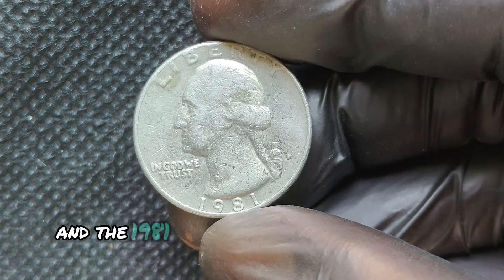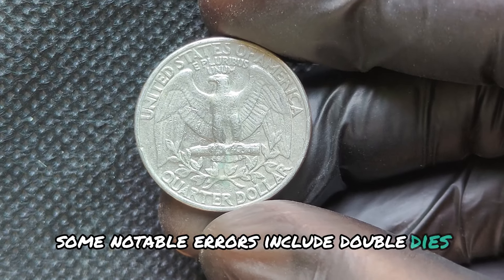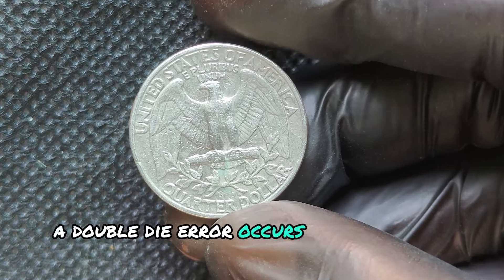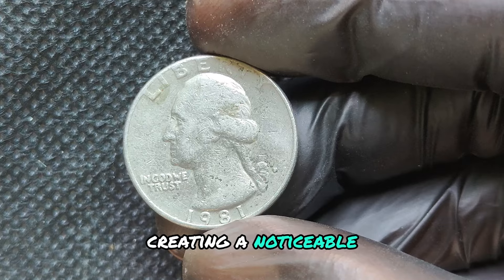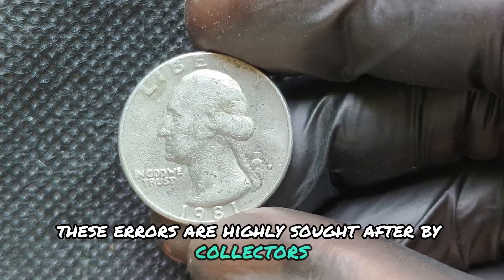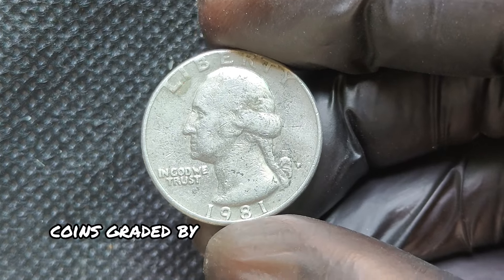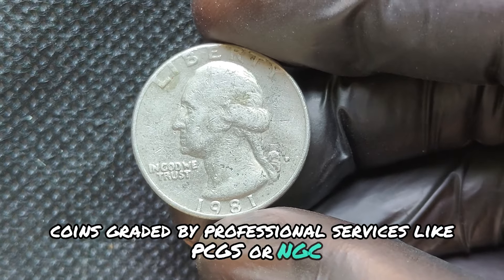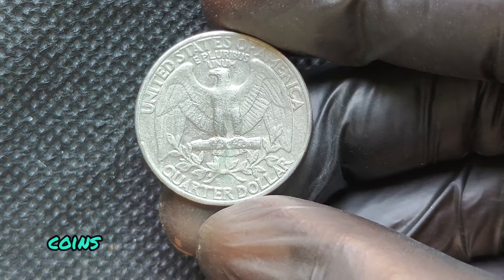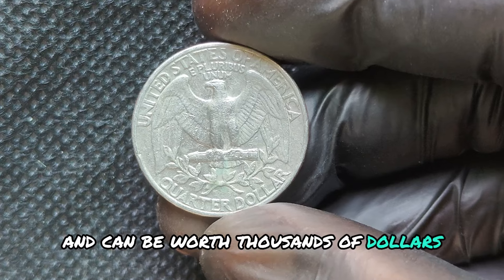Errors are the big moneymakers in the coin world, and the 1981D Washington Quarter is no exception. Some notable errors include doubled dies, off-center strikes, and clipped planchets. A double-die error occurs when the coin is struck twice, creating a noticeable doubling effect on the coin's features — these are highly sought after by collectors. Another factor increasing value is condition: coins graded by professional services like PCGS or NGC at MS67 or higher are rare finds and can be worth thousands of dollars, even without any errors.